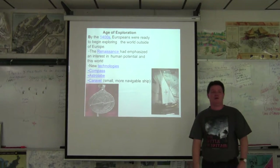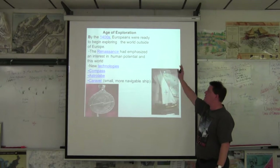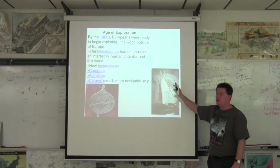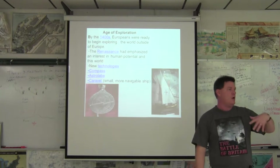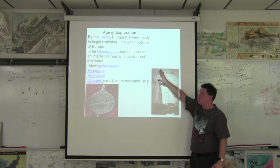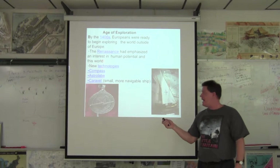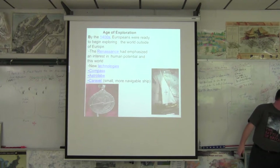So with this, by the 1400s, the age of exploration is going to come on. The Renaissance has just happened — science, technology, and learning are put back into Europe. In the Renaissance, there's a new look at human potential. You add the Renaissance with the magnetic compass from China, the sextant, the astrolabe, and the caravel, and the world is about to change forever.